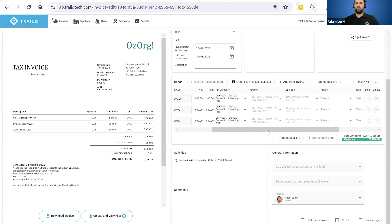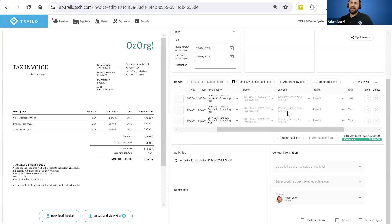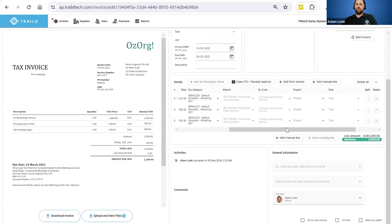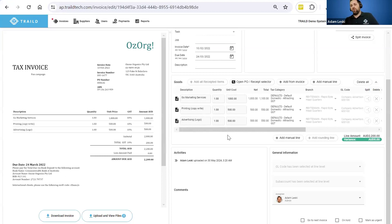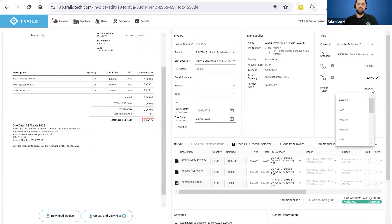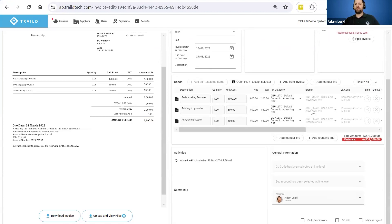It pulls through the relevant description, quantity, unit cost, and all the pre-populated coding — branch allocations, GL allocations, project, task, and cost codes — all off the relevant purchase order and purchase receipt. Let's say for example the supplier invoice came through for $3,200, but the purchase order and purchase receipt was actually processed for $2,200 — the subcontract has only been partially fulfilled for $2,200 but they've sent you the full subcontract amount of $3,200. It's going to flag that $1,000 variance.